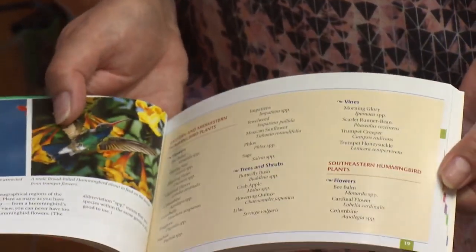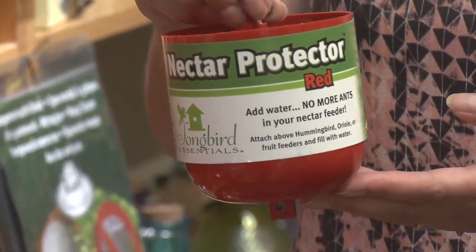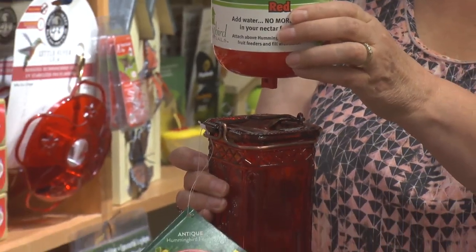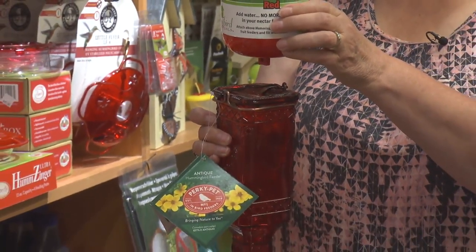We have lots of little books and things — this one's a beginner's guide for hummingbirds. This is a really neat little piece called an ant moat. So if you have one of this style of feeder where you get trouble with ants, you can hang this above the feeder, fill it with water, and then the ants can't get through. That's a really cool accessory.